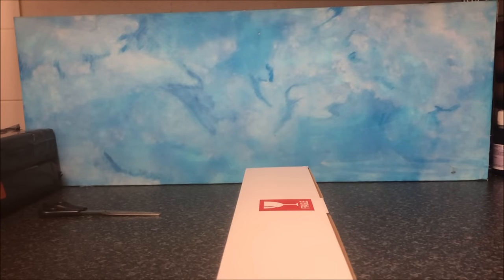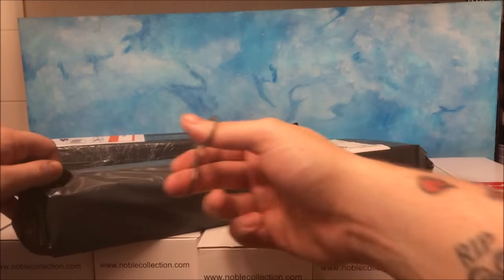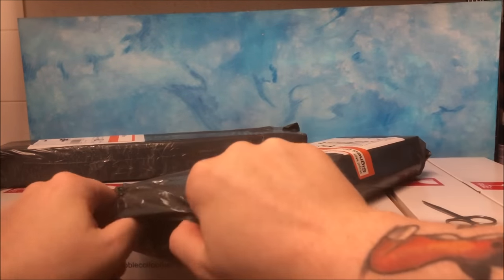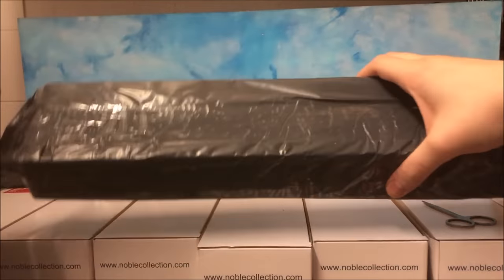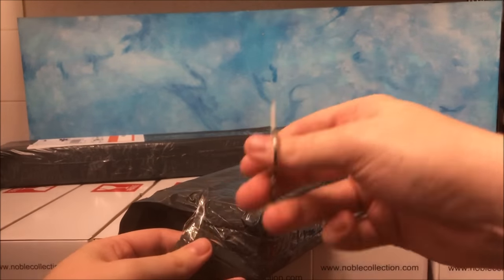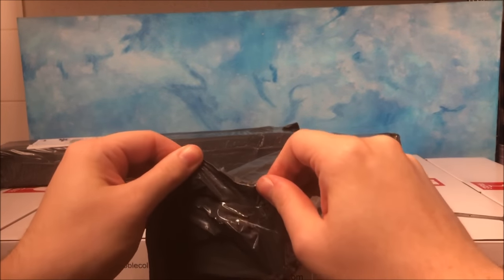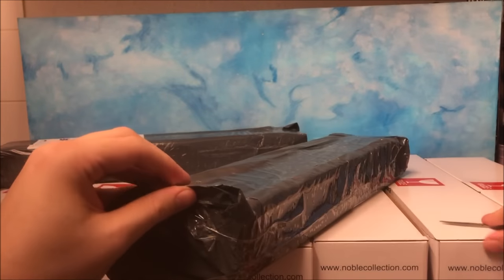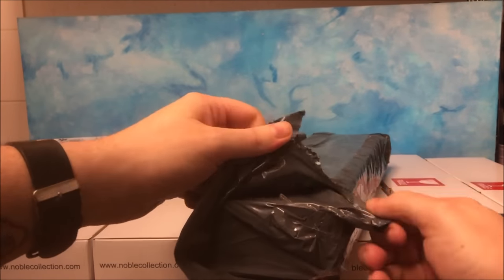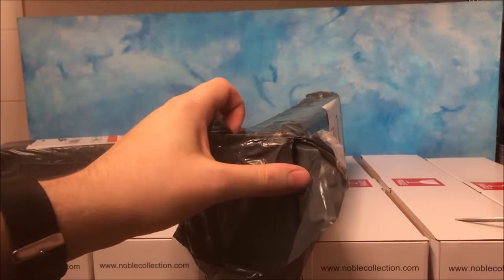I've left the unboxing footage in because, well, it is an unboxing and some people like to see how they arrive. I remember when I was 16 and first buying Harry Potter wands, I was always wondering how they arrived and what packaging they were in. That's why I still do unboxings nowadays. A lot of people cut all of this out, and I probably could as well, but people are still interested in how things arrive and how much packaging is used to protect items you paid a lot of money for.